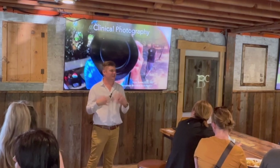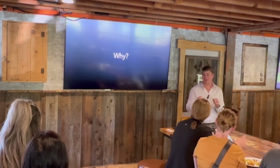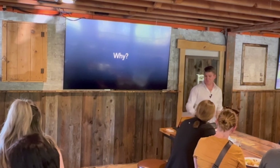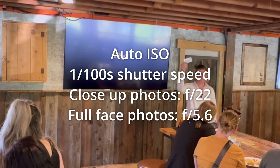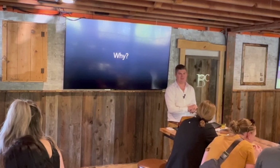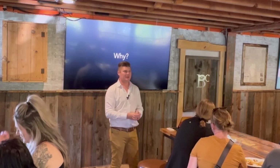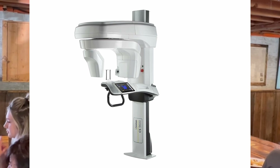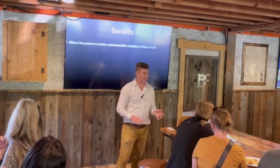I think it is an incredible thing that we can do as dentists to help our patients understand the conditions of their mouth and what we can do to make things better. The first question everyone always has is: why do you talk about cameras so much? I have little cheat sheets for what the settings should be for intra-oral and extra-oral photography. The reason why we take this is because this will probably change your practice more than anything else you could do in a 30-minute lecture.